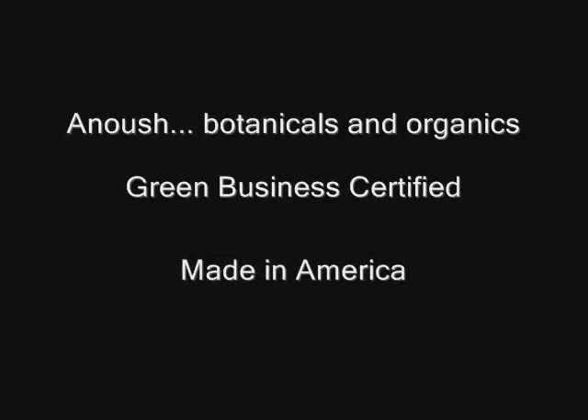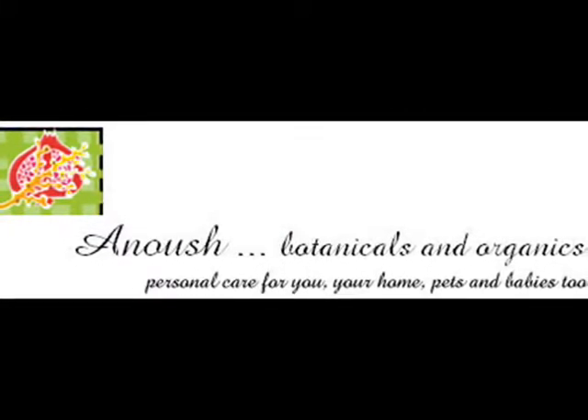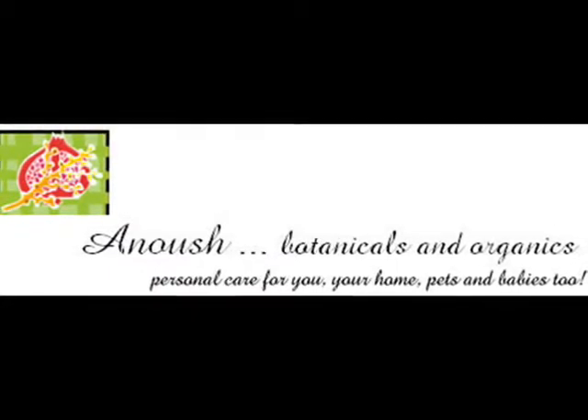Green Business Certified. Proudly Made in America. Anoush Botanicals and Organics — Personal Care for You, Your Home, Pets, and Babies Too.